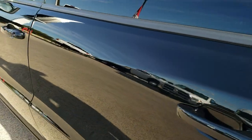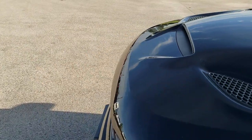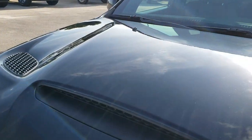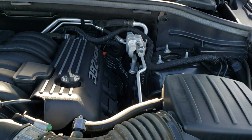We'll take a quick look under the hood. I'd personally like to thank you for checking out the video today. Hopefully from this HD video you've been able to tell just how clean this Durango is all the way around, inside and out.